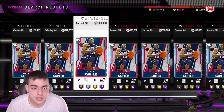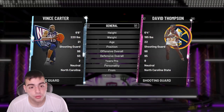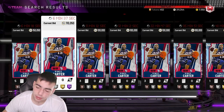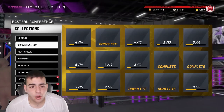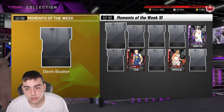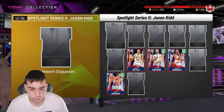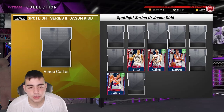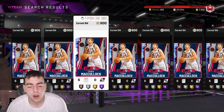This set has a lot to talk about. So we've got the Jason Kidd spotlight set, and pretty much every card in the set is worthless besides the Hakeem, the Vince Carter, and the Terry. We're gonna go over the set, break it down, and I'll tell you how much it costs and what you should do.